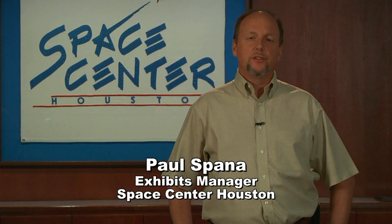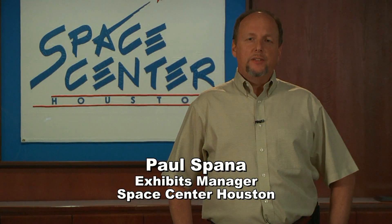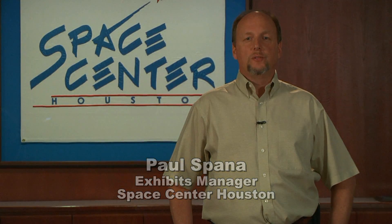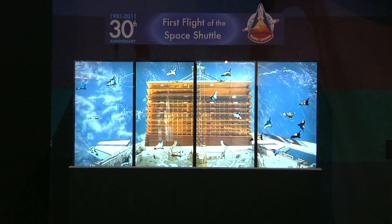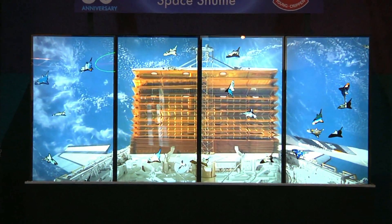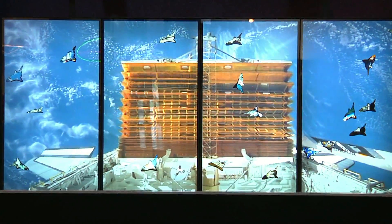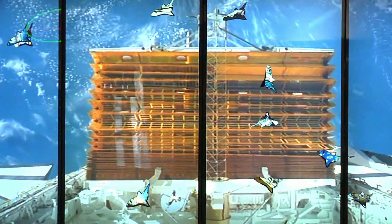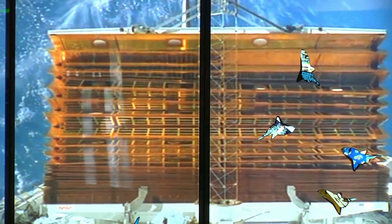Ron, with Fusion Engineering, came to us here at Space Center Houston and had discussions with us about his idea of bringing in some new, innovative technology. One of the ideas that he approached us with was these touch screens. We really needed to have in our galleries to help freshen up and show a new way of presenting our information to our audience.